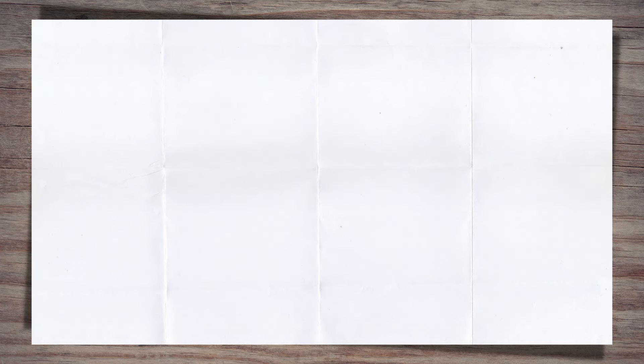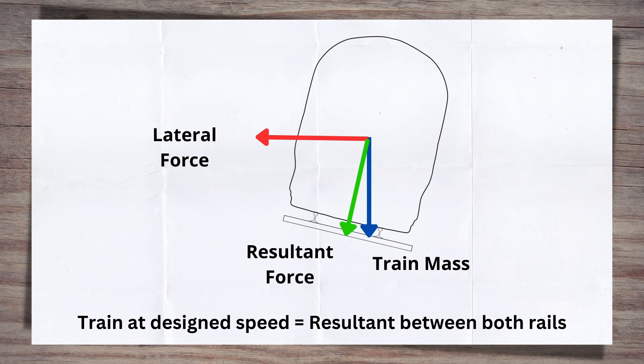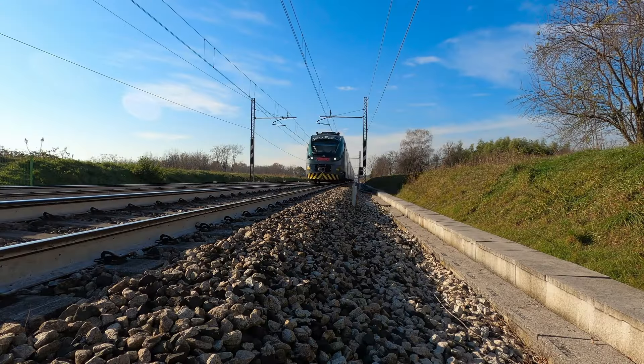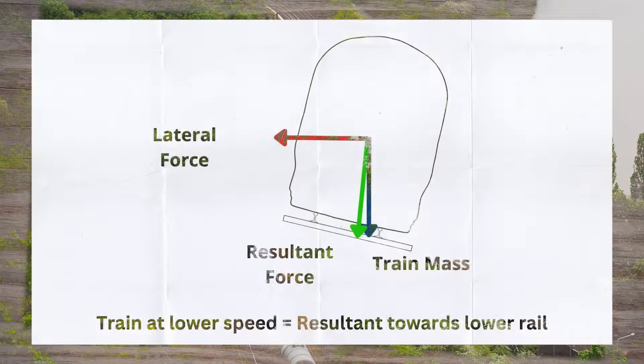However, not all trains are doing this top speed. Big, long, heavy freight trains are not doing the same speed as the fast inner city trains generally. So when they come to the curve at a lower speed, the curve for them has too much cant. Without the speed to generate the lateral force pushing the train towards the high rail, the mass of the train pushes them onto the low rail. They are then said to be riding the low rail, causing it to wear.